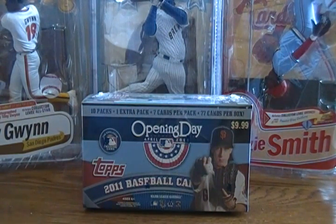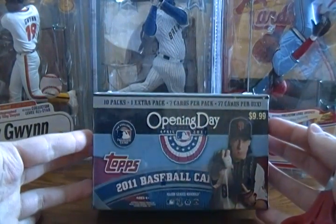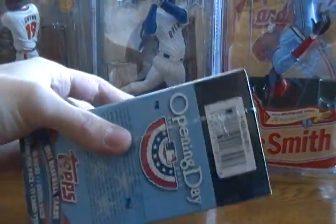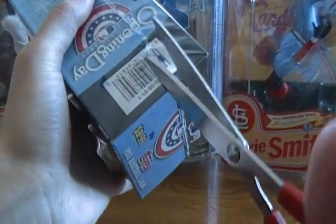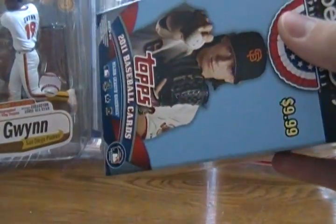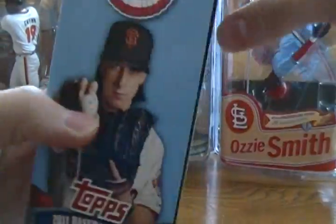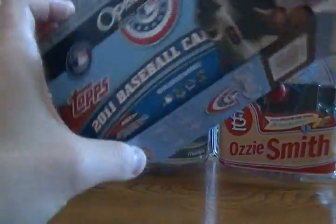Hello again YouTubers, welcome to a Topps 2011 Opening Day value box opening brought to you by toygameandproarium.com. I am Minerno3 of eBay and YouTube, and owner of toygameandproarium.com. I just saw these at Walmart for the first time a day or two ago, so picked one up since they're brand new. I also just recently did a 2011 Topps Series 1 pack opening video, and I'll have two more videos coming soon for Series 1.